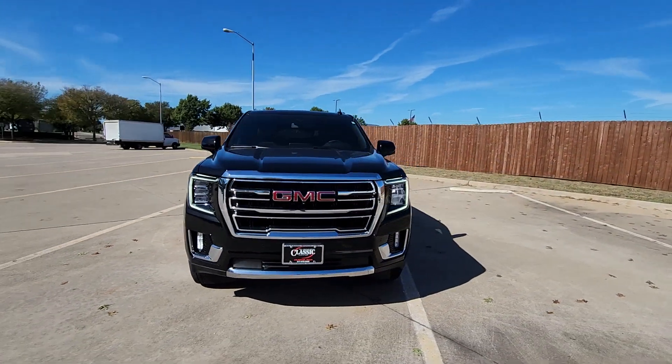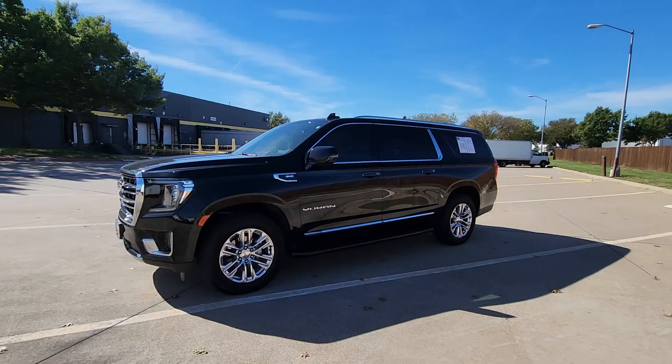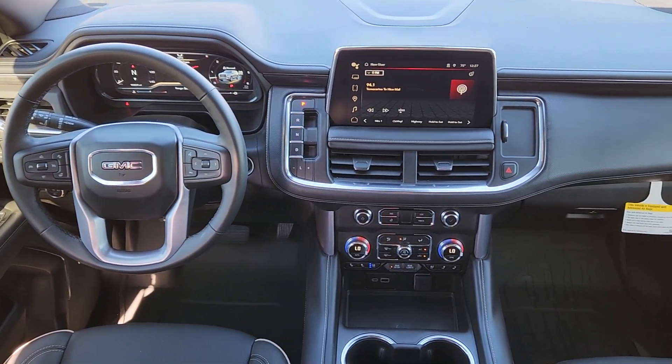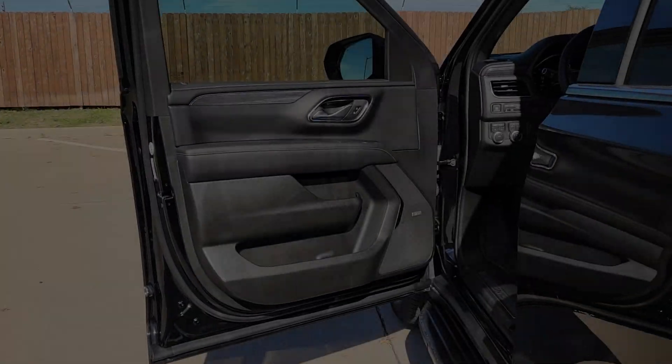Its extended wheelbase and brawny towing capacity make this your go-to vehicle for family adventuring. These are just some of the great options this vehicle comes with: heated steering wheel, Apple CarPlay and/or Android Auto, heated and/or cooled front seats.